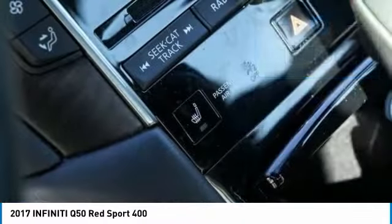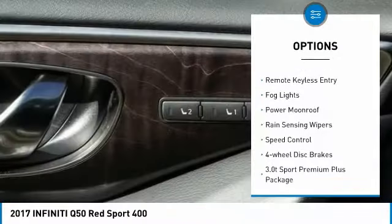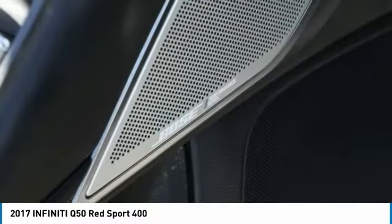Here are some of this vehicle's great options: electronic stability control, brake assist, traction control, remote engine start, remote keyless entry, fog lights, power moonroof, rain sensing wipers, speed control, and four-wheel disc brakes.